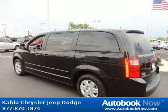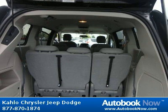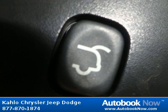This Grand Caravan has a beautiful black color and it has 89,000 miles on it. Features include front air dam, body color, body side moldings, belt moldings, and much more. Visit autobooknow.com for more details.